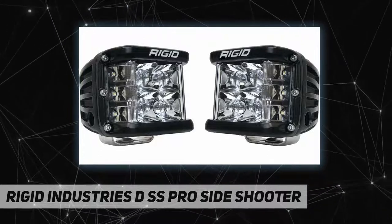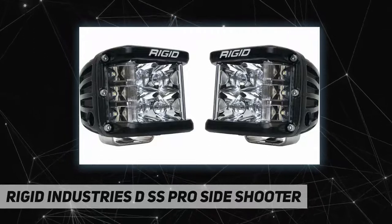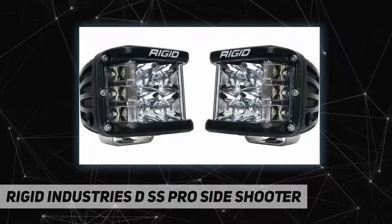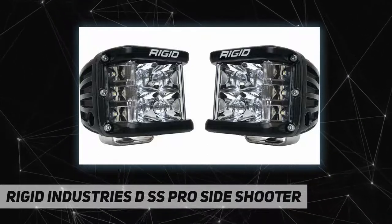Our Dually Side Shooter professional race output LED pods are great anywhere you need bright, widespread lights — whether for A-pillars, fog lights, or motorcycle applications, our pods have your back. Made in the USA, our products are designed, made, and serviced right here in the USA.